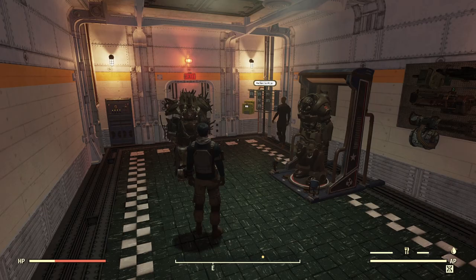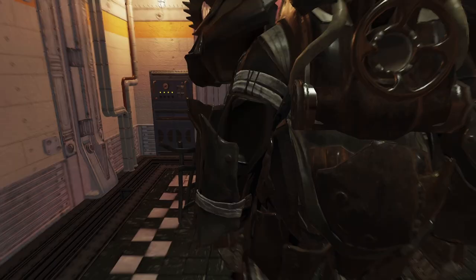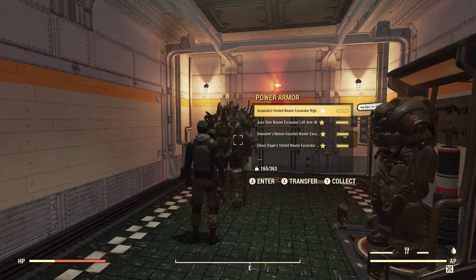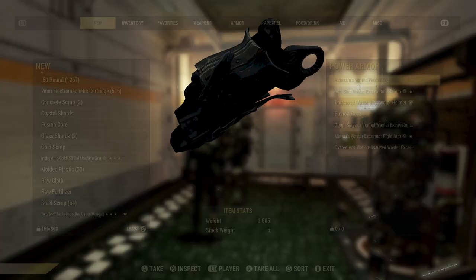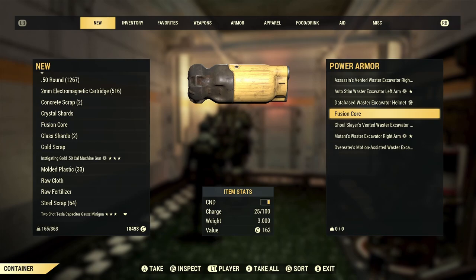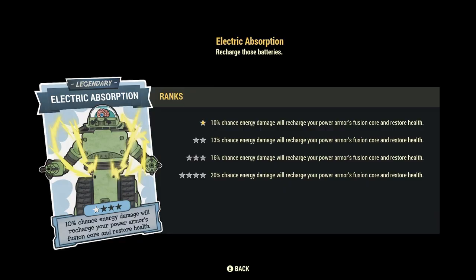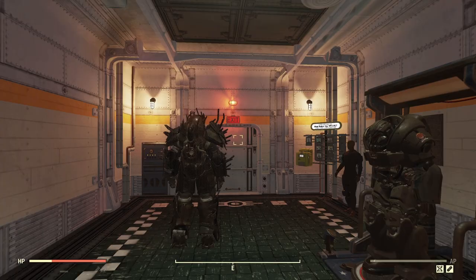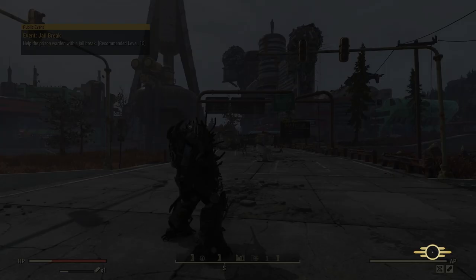Now I'm going to show you a pretty fun way to charge up your cores. I don't know if it's the most efficient, but after I read about it I had to try it. First, equip the legendary perk card Electric Absorption — this card gives you a 10% chance for enemy energy attacks to recharge your power armor's fusion core. If you max it out to rank four you can increase that to 20%, but I only used the one-star perk card in this example and it seemed to work pretty well.